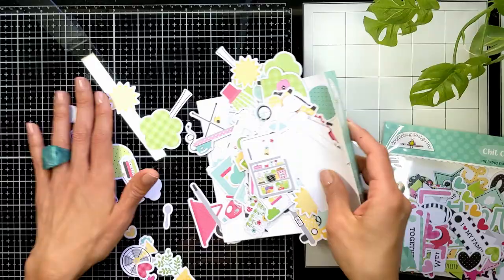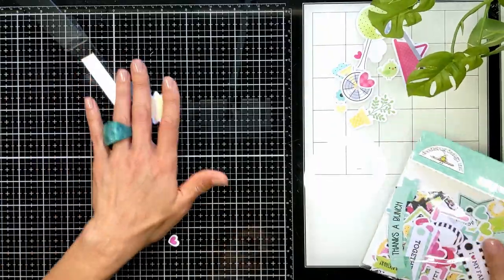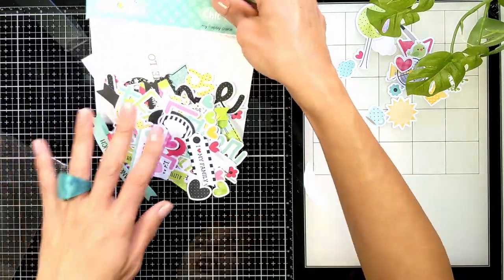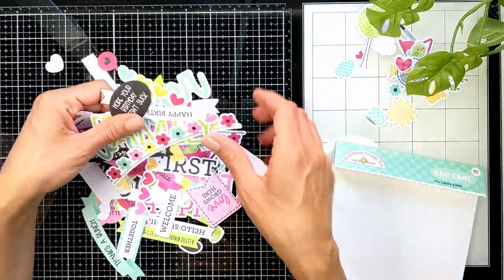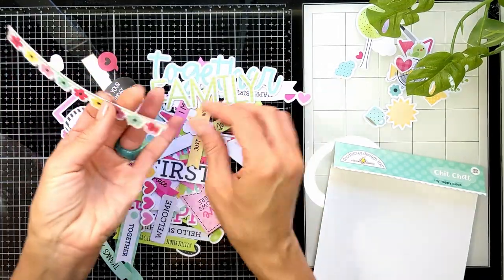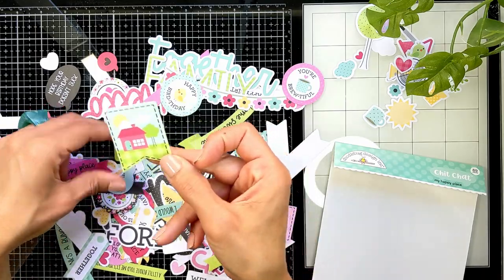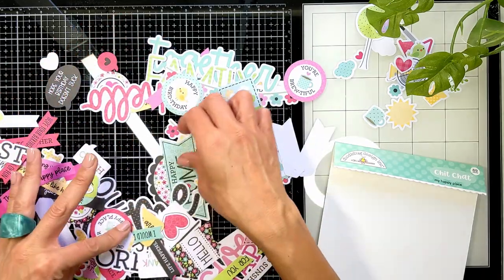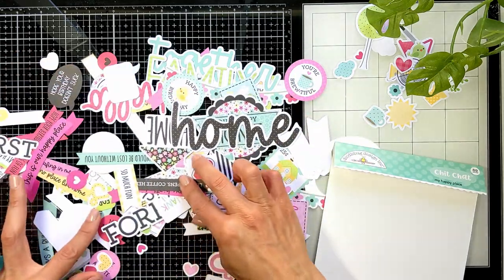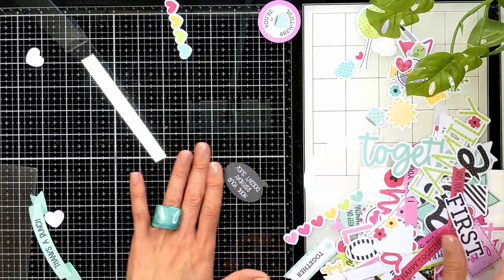The other ephemera set is the Chit Chat. Chit Chat is all sentiments and words that you can put together with the images and stickers from the collection to complete your card or project. So many nice things — look how cute. And also these round tags — very very nice. Such a nice image. Let me put them to the side.